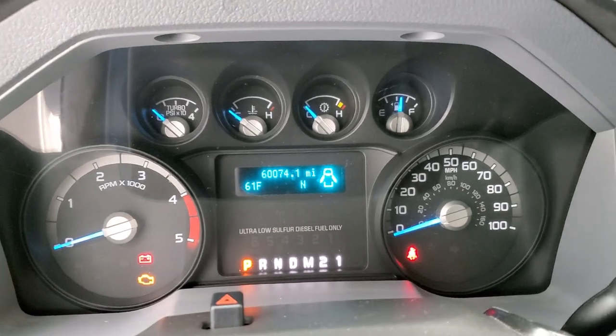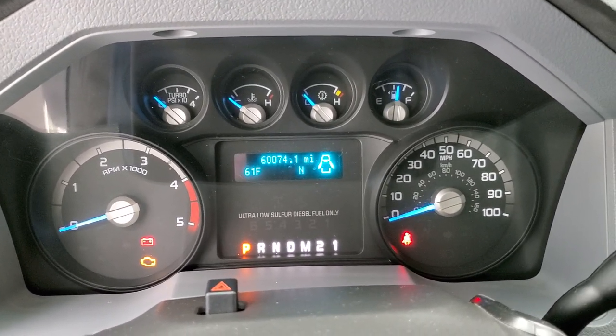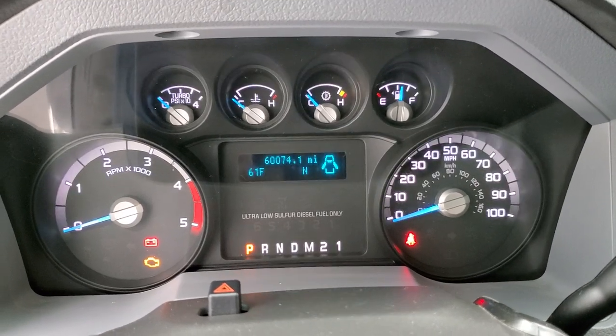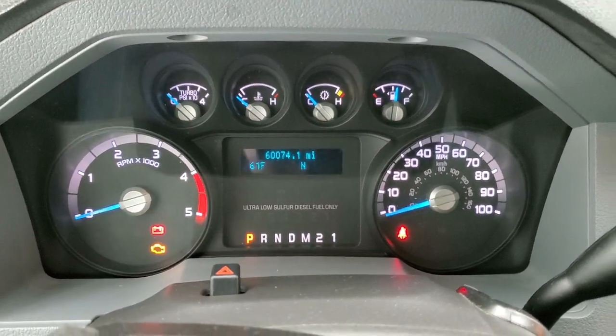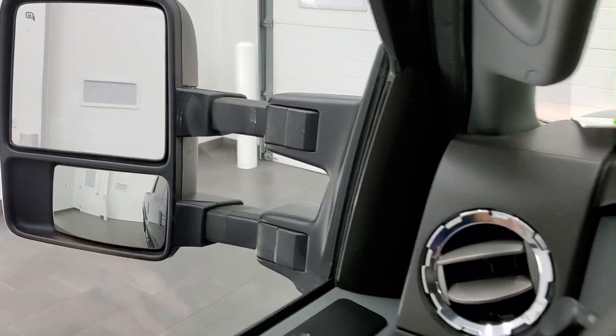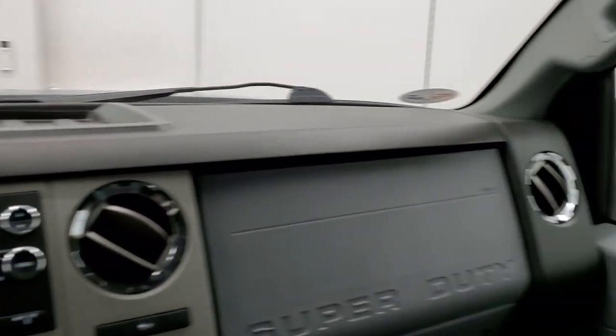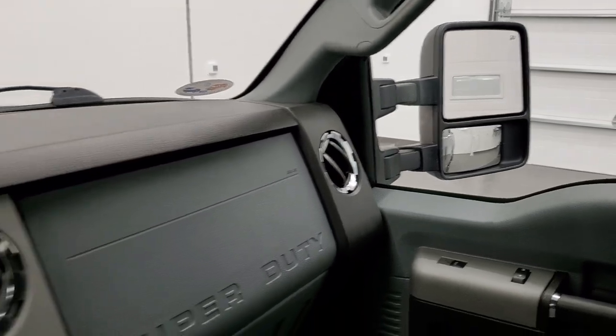You can see that this one has 60,074 miles on it, compass, outside temperature display. Instrument cluster is very nice and clean, and I did want to show you those telescopic tow mirrors — they telescope out and in, and once again showing both sides so that you know that both sides are working properly.